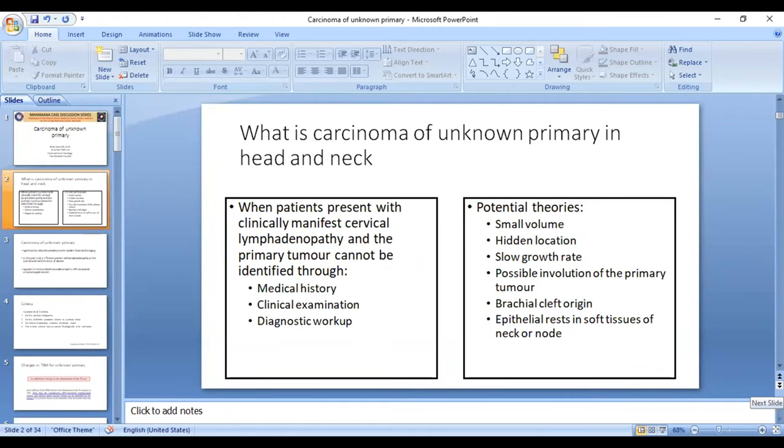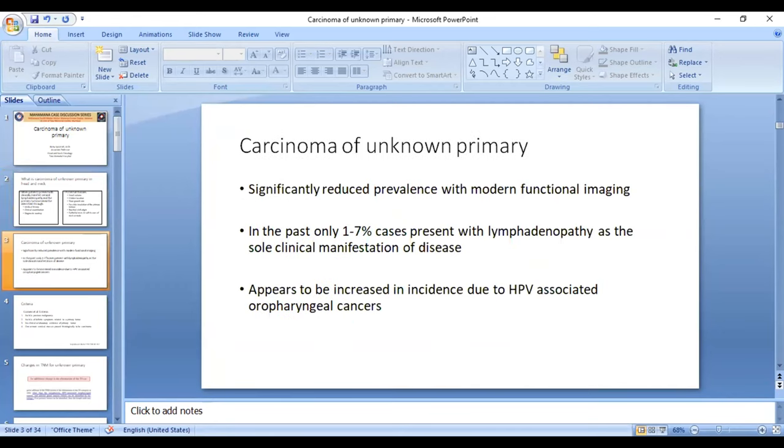Various theories are proposed for carcinoma of unknown primary. The primary could be of small volume and therefore overlooked, or it could be in a hidden location like the tonsillar crypt. It may have an extremely slow growth rate and go unnoticed, or it may have been obliterated because of immunosurveillance. It can also be of branchial cleft origin or epithelial rests in the soft tissue of the neck.